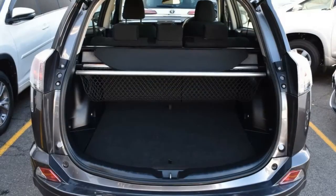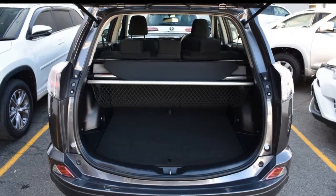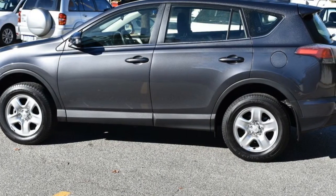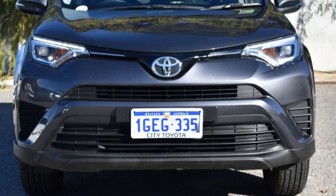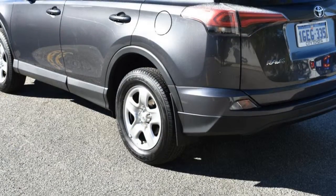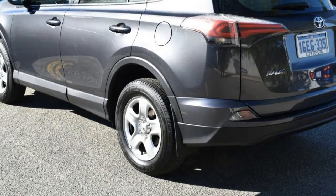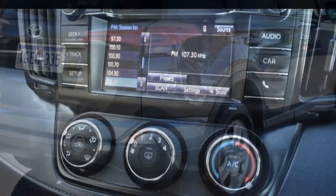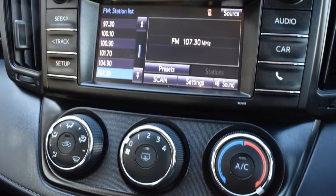The attractive grey exterior is complemented by its stylish interior. This vehicle has all the features you could dream of: remote central locking, cruise control, power steering, air conditioning, a CD player. The anti-lock braking system will help deliver you safely to your destination and more.